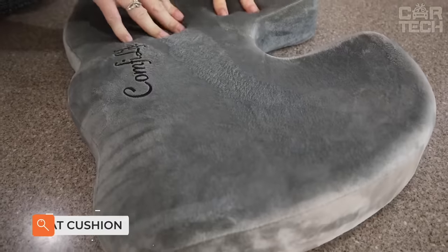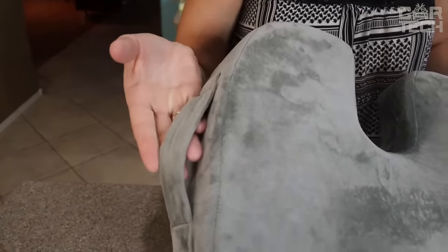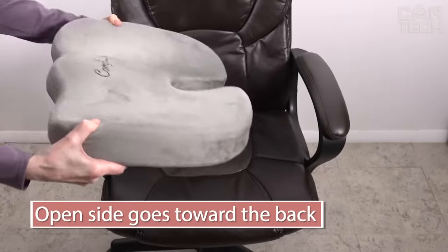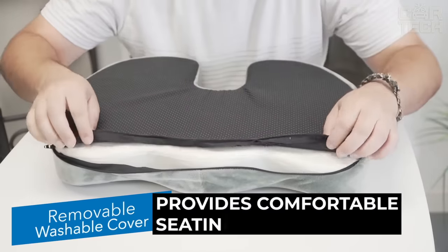The seat cushion with gel inside provides relief from lower back pain and sciatica. Great for use in the office, driving, and traveling. It promotes recovery from lower back problems, herniated discs, coccyx injuries, sciatica, and other back problems.